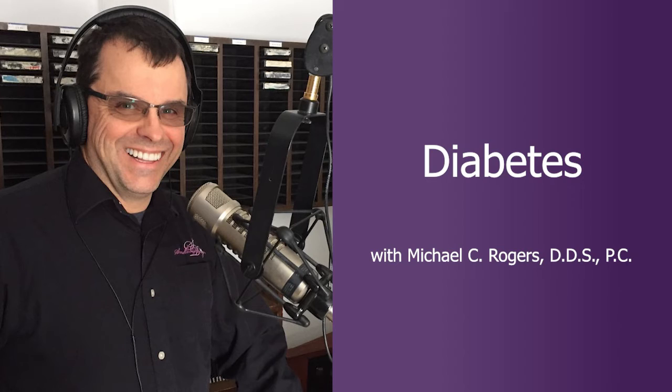Our special guest today is Carol Kinneier. Carol is a registered dietitian and certified diabetes educator. She's been with Lane Memorial Hospital for 25 years and recently switched positions to a community health manager. She is very passionate about diabetes education. Welcome, Carol, and congratulations on your new position.